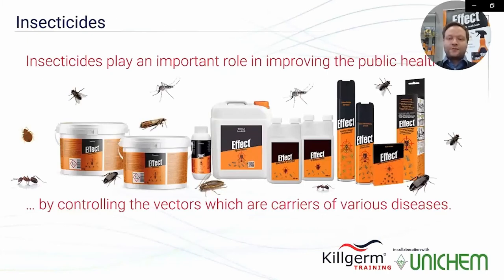In conclusion, insecticides play an important role in improving public health by controlling the vectors which are carriers of various diseases.